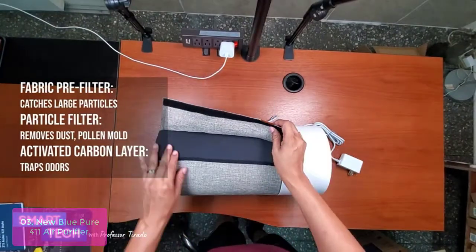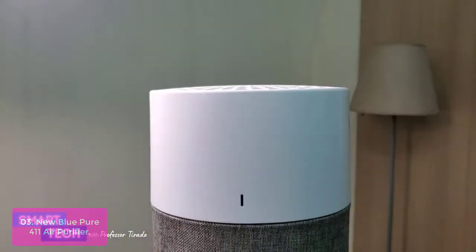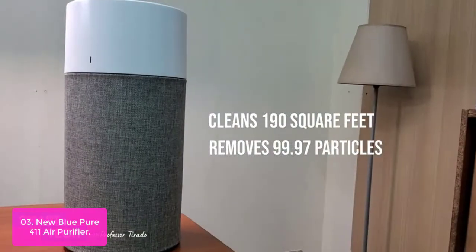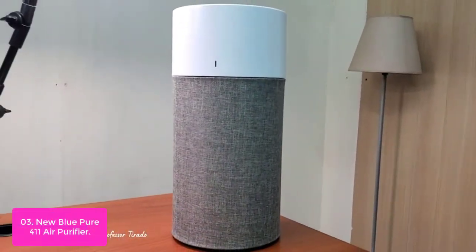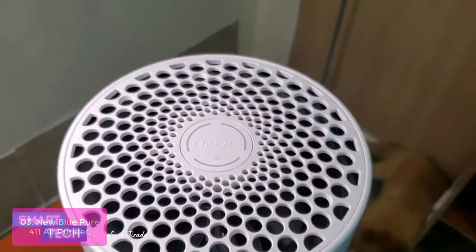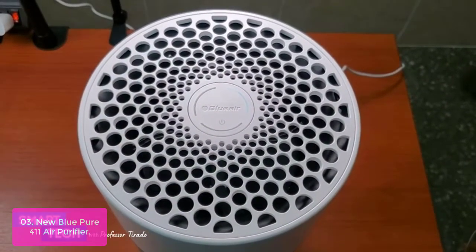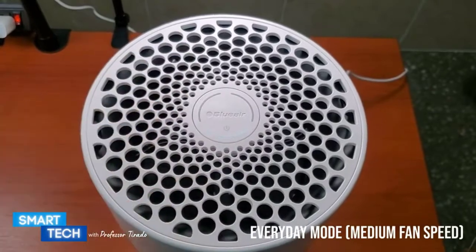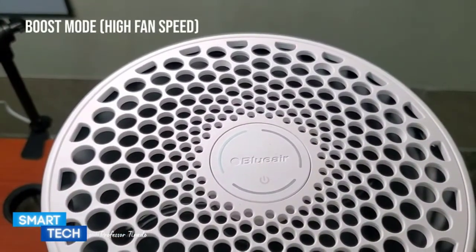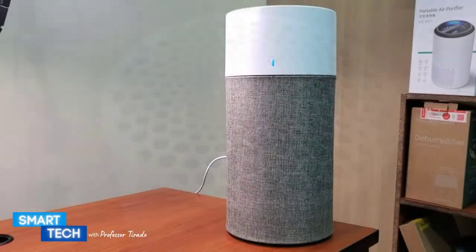List number 3: New Blue Pure 411 Air Purifier. Breathe and sleep easier with the Blue Pure 411 Air Purifier. With a simple, user-friendly one-button control, you can easily select from three different fan speeds, all of which help remove allergy-causing pollutants and odors. The three-stage filtration process starts with a colorful, washable pre-filter which captures larger particles like dust and pet hair. The air then passes through both the particle and activated carbon filter, which catches virtually every airborne particle — pollen, dust, pet dander, mold spores, smoke, allergens, and bacteria.